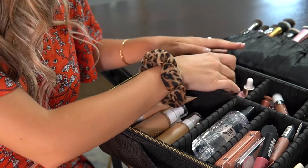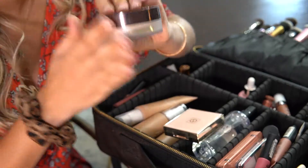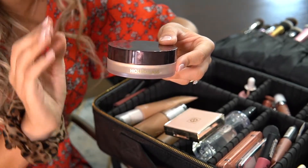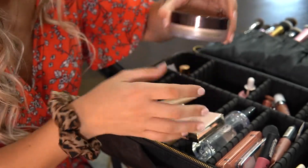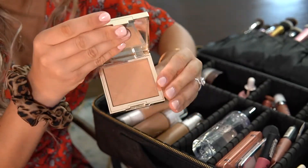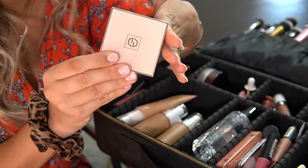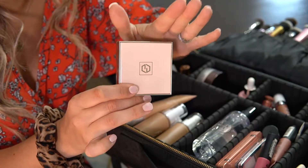I have two powders: a loose powder and a pressed powder. For my loose powder I have my holy grail Hourglass Veil Powder — I cannot travel without this. I debated bringing my Ilia powder instead but this is truly my holy grail. For my pressed powder I have the Jouer Hydrate and Set Powder. I love this and the Charlotte Tilbury pressed powder, but the Jouer is slightly more matte, which is better since I'm traveling somewhere humid.